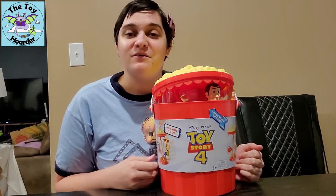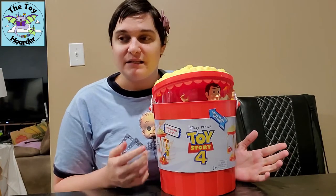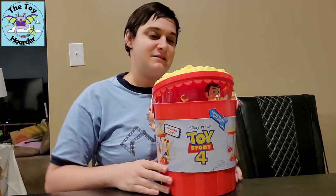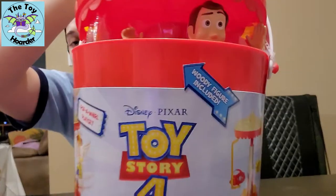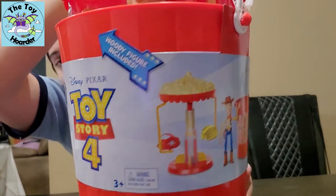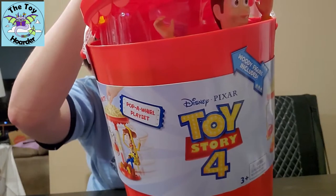This is a Toy Story 4 playset, and it comes with a seven-inch Woody. It's called a Pop-A-Whirl playset, so it pops up and spins — it's a whole carnival ride and also a carnival bucket. Look how cute this is. It's for ages three and up, and it was made by Mattel.